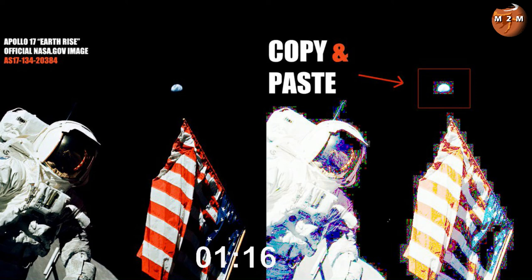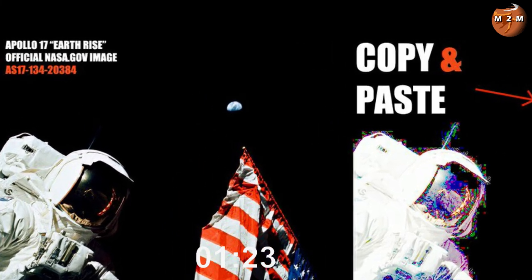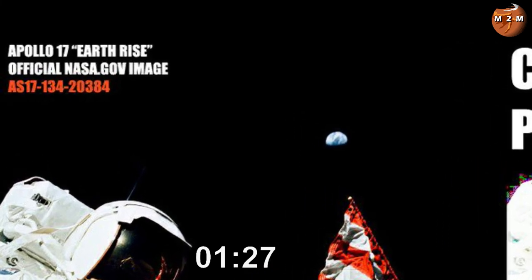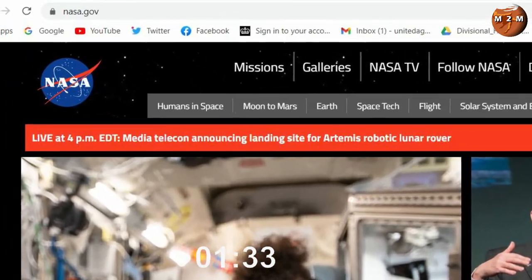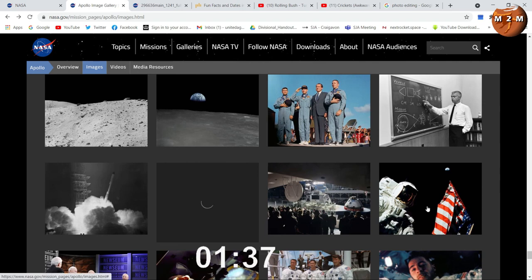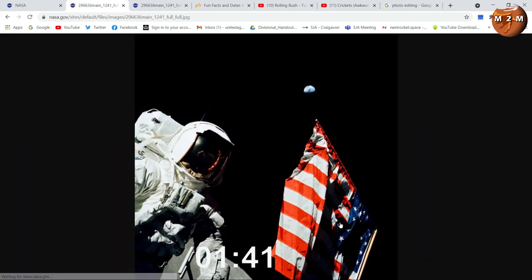As this meme claims, this is the official NASA.gov image AS17-134-20384 — and that's true. So if you go to the NASA.gov website, search for the image, and save it, the only option you have is to save the image as a JPEG.